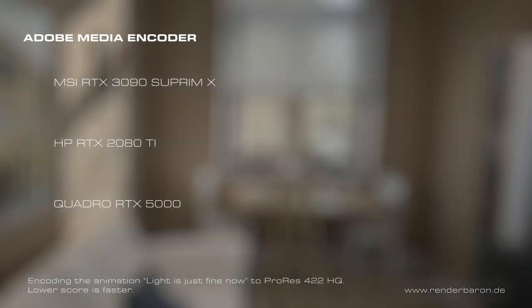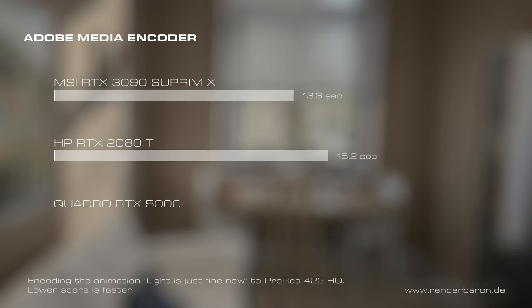A similar ratio of results is seen when encoding the animation with Adobe Media Encoder to ProRes 422HQ. The 3090 Supreme X takes 13.3 seconds, the 2080 Ti takes 15.2 seconds, and the RTX 5000 takes 15.5 seconds. The results of the 2080 Ti and the Quadro RTX 5000 are quite close here, similar to the results from the shootout with Neat Video for After Effects. So there seems to be a correlation in the performance of Adobe After Effects and Adobe Media Encoder.